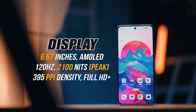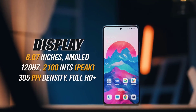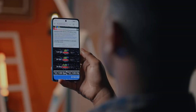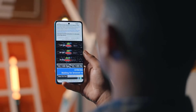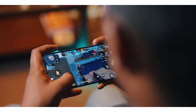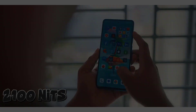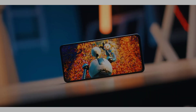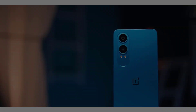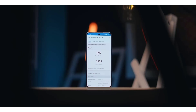The display features a high refresh rate of 120 hertz, providing smooth and fluid visuals. With a resolution standard of FHD+ and a screen size of 6.67 inches, users can expect clear and detailed images. The touchscreen functionality allows for easy navigation, and the resolution of 1080 by 2400 pixels contributes to sharp and vibrant display quality, enhancing the overall viewing experience.